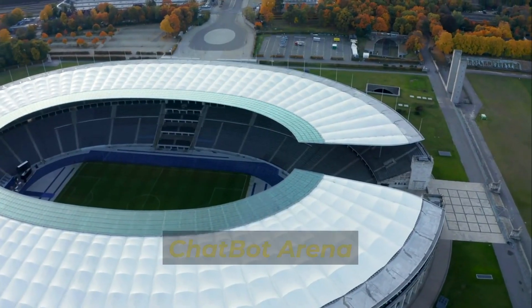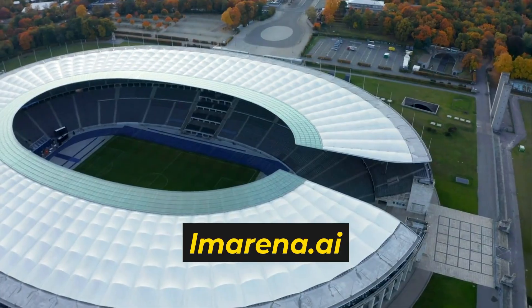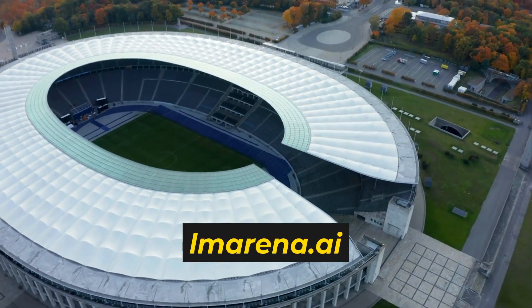The platform I'm talking about is called the Chatbot Arena, which you can find at lmarena.ai. Now, let me be clear — this isn't a piracy site or some temporary glitch.